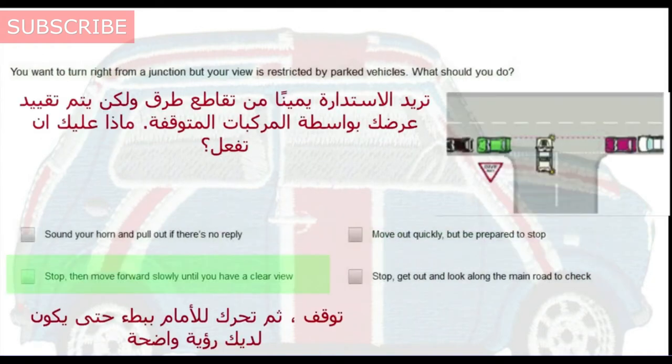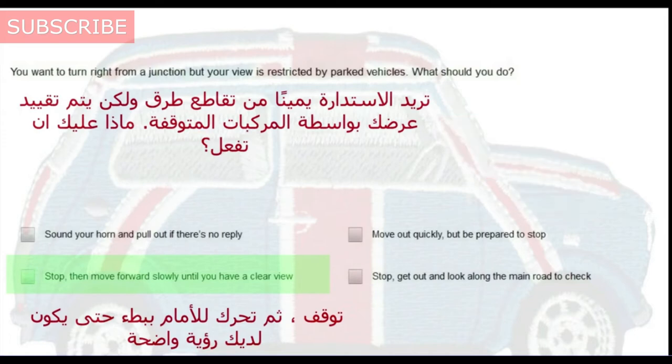You want to turn right from a junction but your view is restricted by parked vehicles. What should you do? Stop, then move forward slowly until you have a clear view.